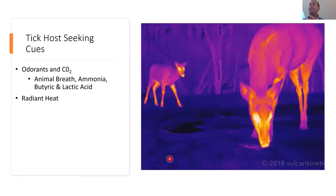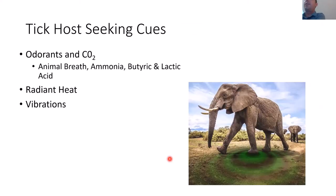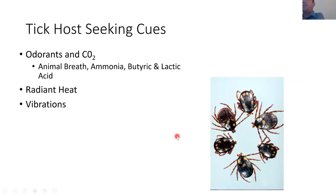Ticks also have a cue that can sense radiant heat — they may see a warm-blooded animal on the backdrop of a cold forest, which signals that a warm-blooded host is nearby. They can also sense vibrations. And some ticks actually respond to sound — they can hear things like a cow chewing or the sound of a dog barking, and they'll search in the direction of that sound.